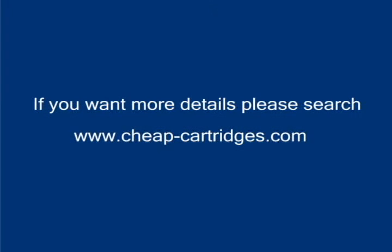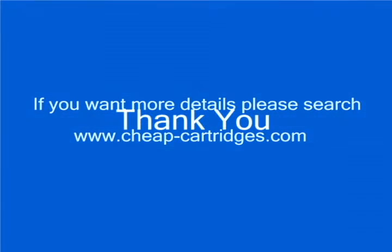If you want more details, please search www.cheapcartridges.com. Thank you.